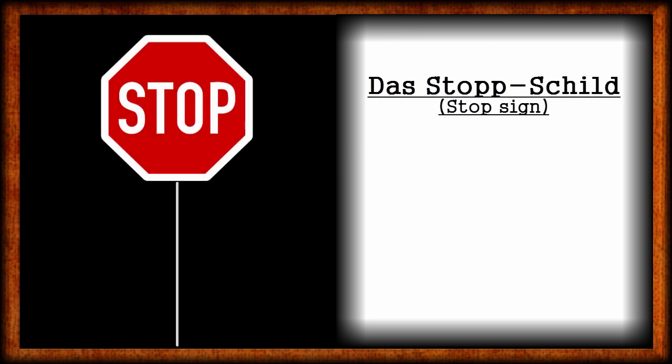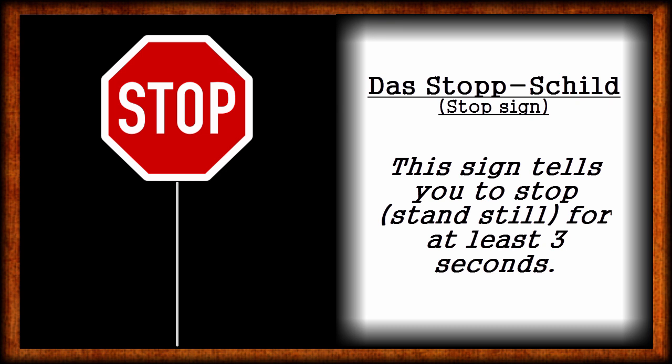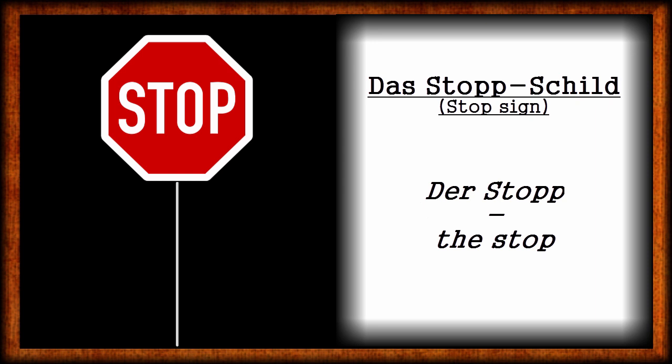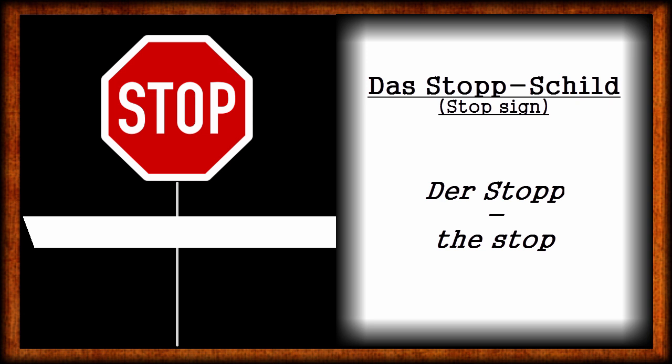Traffic sign number 4: Stop! This is a negative traffic sign and it tells you to stop for at least 3 seconds before you can continue driving. The stop sign is a progression to the Vorfahrt-Gewähren sign, because here you have to stop in any case — though you don't need to stop the engine. Please note: in the German language, the word Stop is written with 2 p's, but the word on the sign is written with just 1 p. This sign also comes along with a white line next to it, which tells you where to stop.